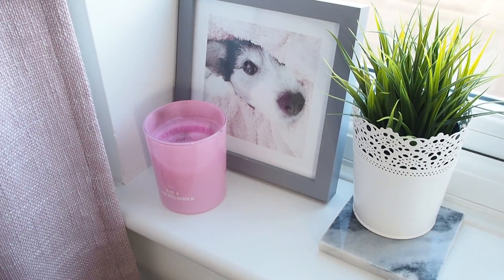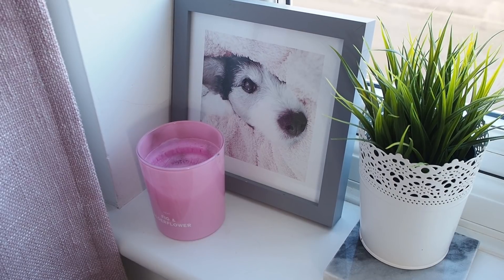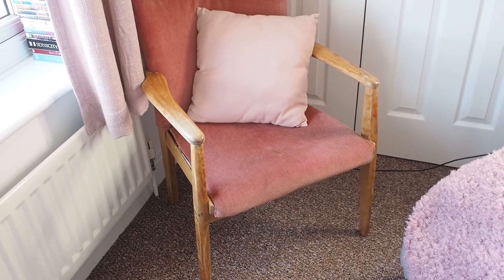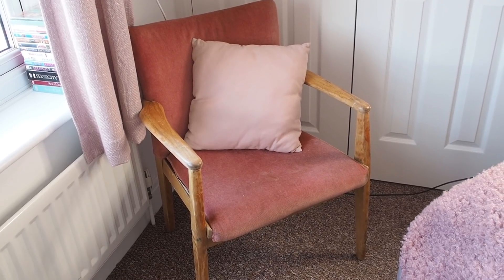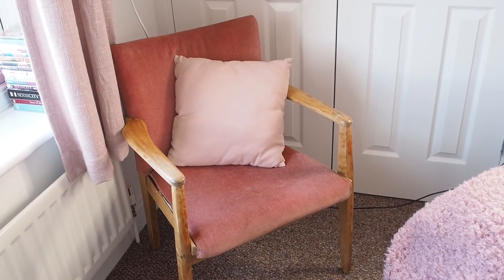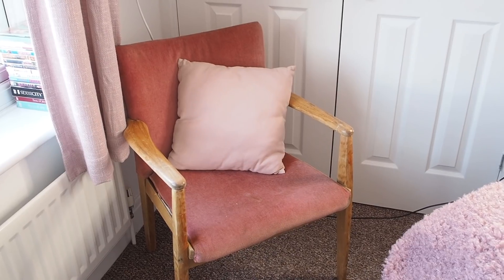On the windowsill I've got a candle and a little fake plant, and my picture of Gus - a pink print, black and white with a bit of pink, in a grey frame so it matches the colour scheme. On the other end there are a few DVDs. This chair used to be in my office in the old house, then it started off downstairs here but didn't fit, so it's come upstairs because I didn't want to get rid of it.